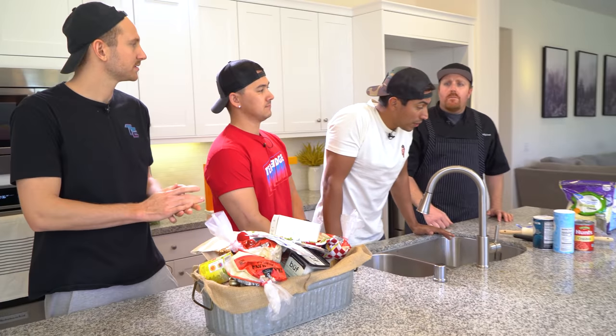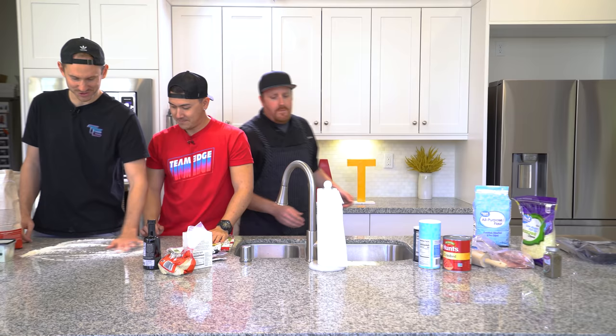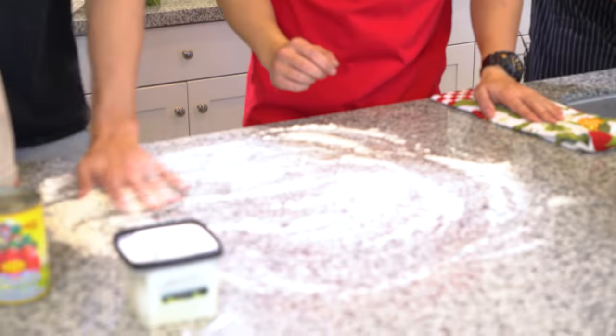The rules are pretty simple: you have one hour to bake your pizza, have it ready for us to taste and judge. I'm going to sauté my pizza. Timer starts now. I probably shouldn't have just started off with this because I really don't know if I'm doing this right. I'm just going to follow your guys' lead. Please do — I don't want to lead the way here.